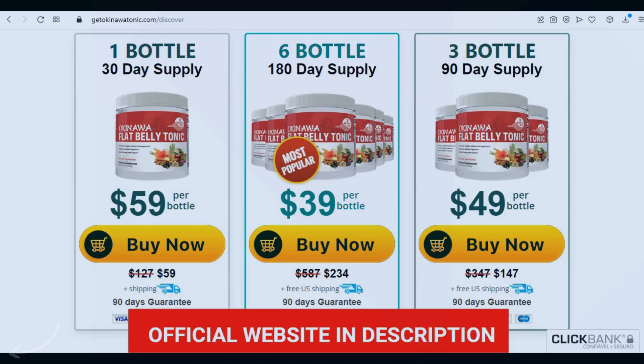Also, for the Okinawa Flat Belly Tonic to work, you need to take the treatment seriously. How should you use it? You will take the Okinawa Flat Belly Tonic every day after breakfast and without interruptions, as this will be essential to your results. It is important that you get a treatment for at least 3 months of use. You can see the initial results in the first month, but most people get better results after 3 months of using this product.